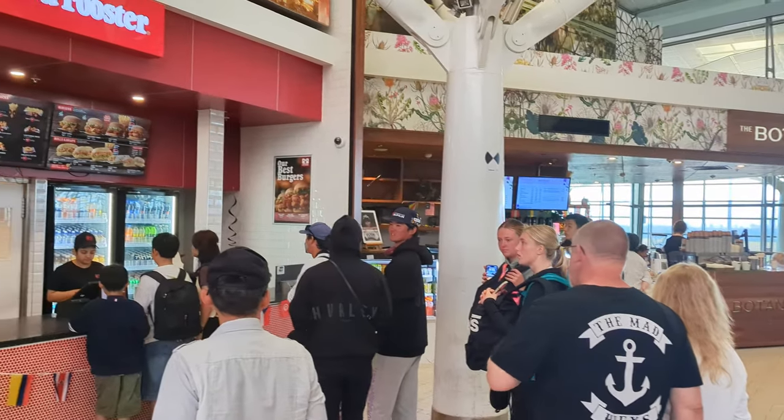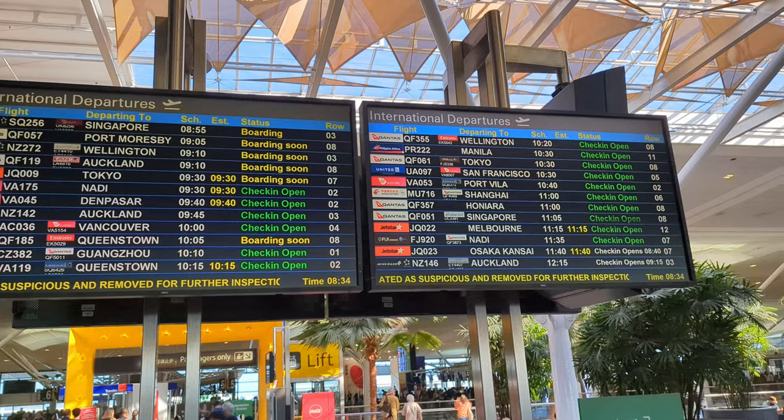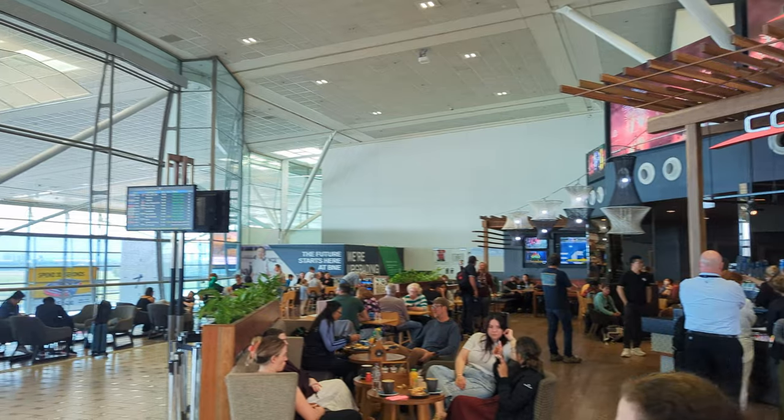Before we check in and go through immigration and security checkpoints, we've got a few restaurants, a couple of clothes shops, and a couple of cafes up here where you can get a bit of breakfast, lunch, or a meal while you wait. We've got the Coreto Bar and Cafe here — it's pretty good, we've eaten there before and the meals are quite nice, definitely worth doing.